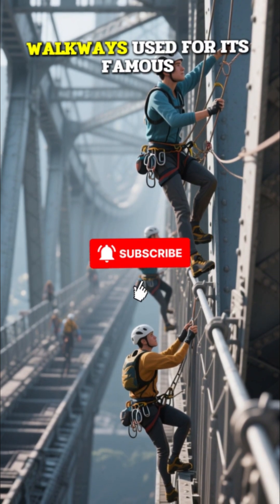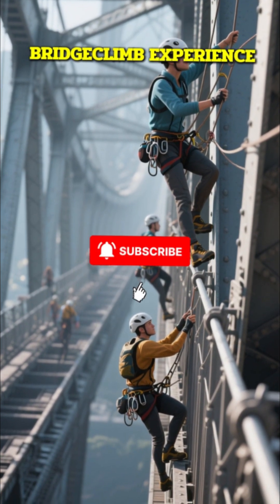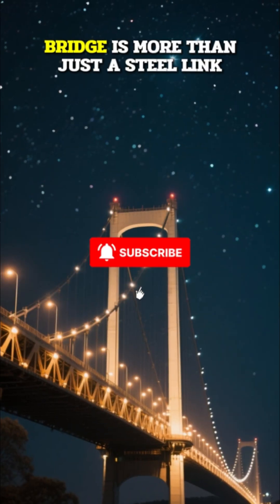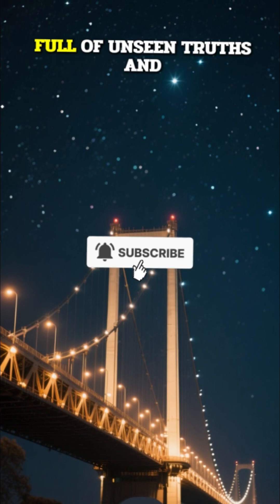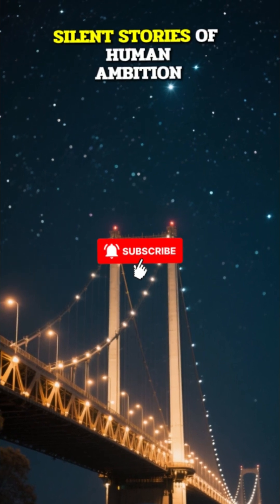These rooms were eventually closed, but the bridge still contains hidden maintenance rooms and walkways used for its famous bridge climb experience. The Sydney Harbour Bridge is more than just a steel link — it is a monumental piece of living history, full of unseen truths and silent stories of human ambition.